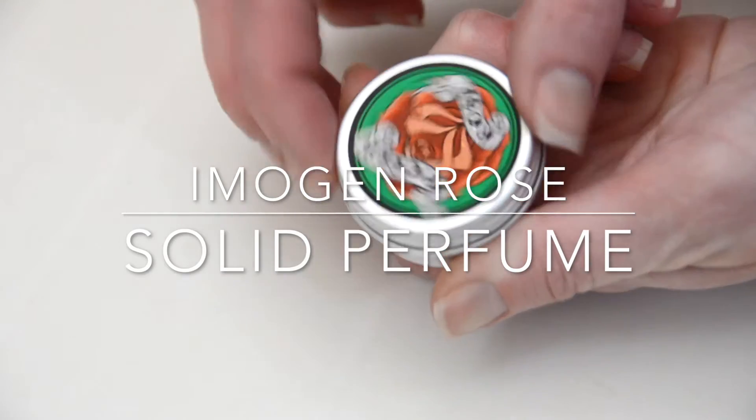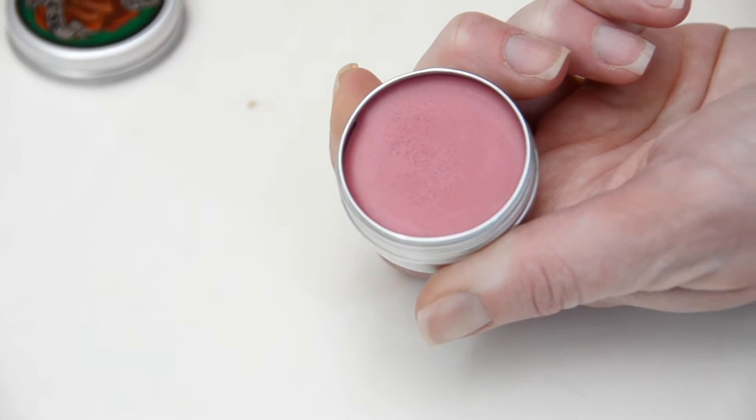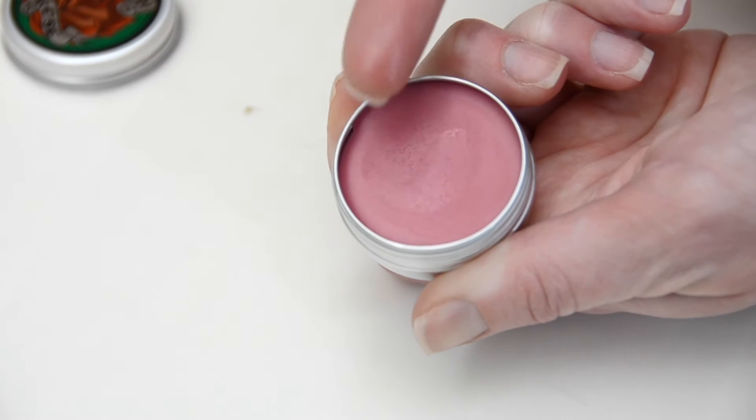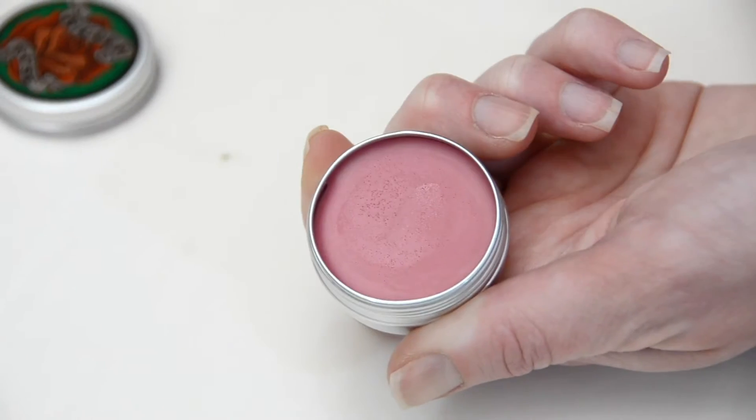I kind of like their fake-smelling Lush rosy stuff more, but it smells good. What I suggest with the solid perfumes is keep putting it on throughout the day because it doesn't last very long. It's not greasy and you don't feel it on your skin at all, so I actually really like this stuff a lot.